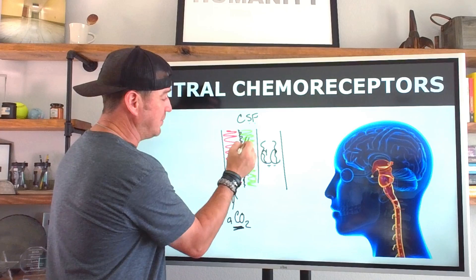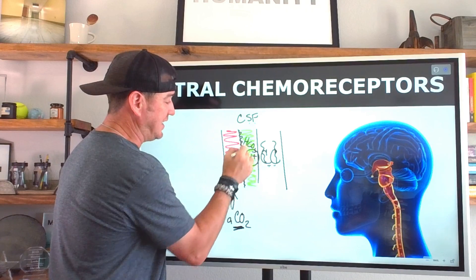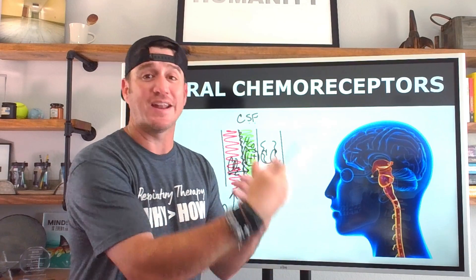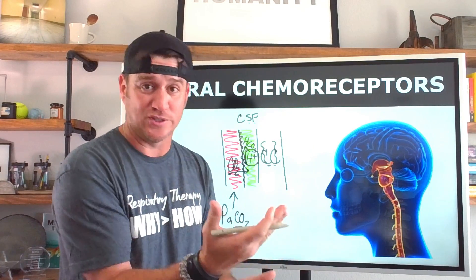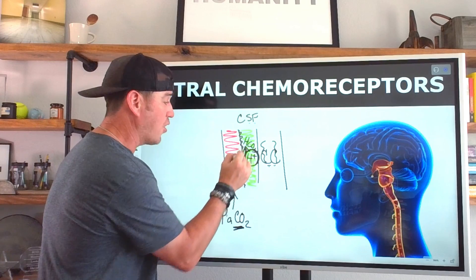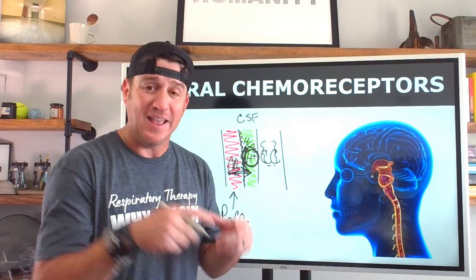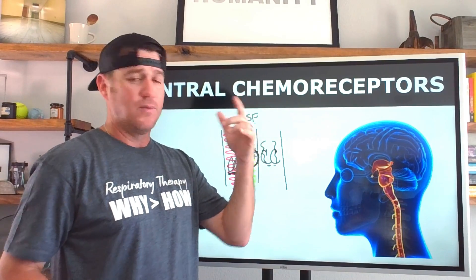The CO₂ combining with water creates carbonic acid. Carbonic acid then dissociates into bicarbonate and hydrogen ions. So the more CO₂ that comes in, the higher the concentration of hydrogen ions within the cerebral spinal fluid.